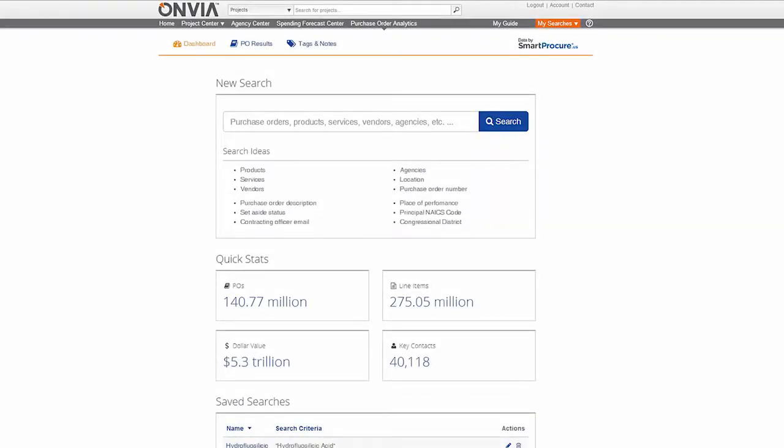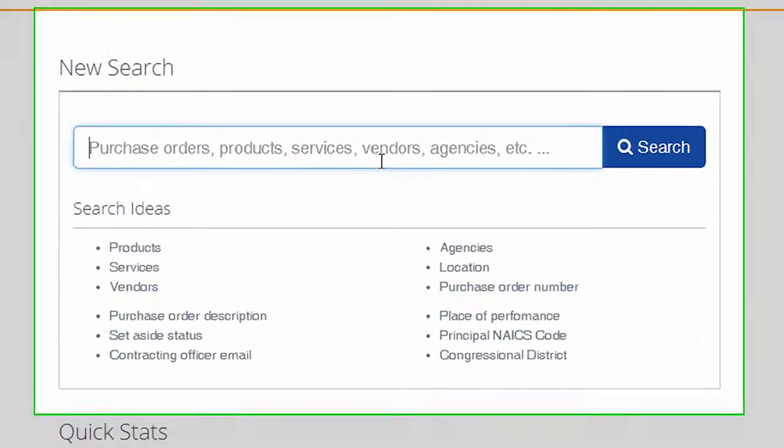To start a search, you can enter any of the following search items: product, service, part number, agency, or vendor.